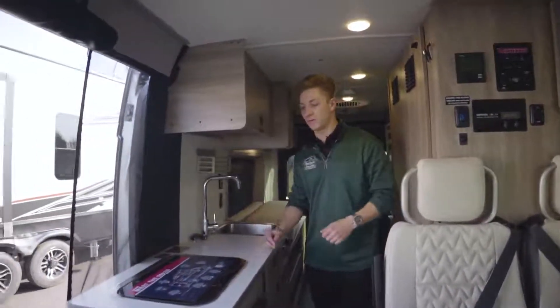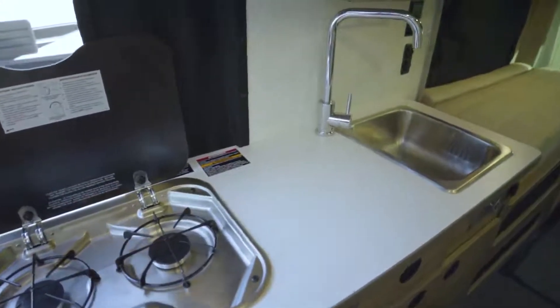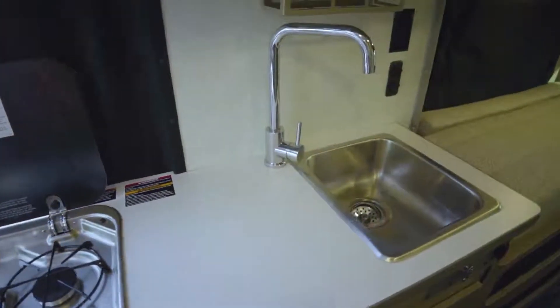Moving over here, there's a pretty good size cooktop space with two burners, both driven by propane.